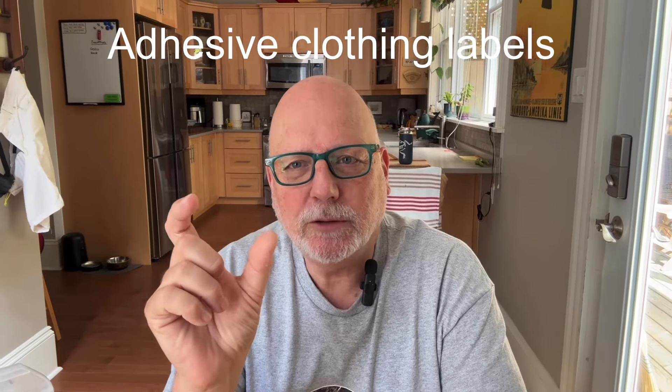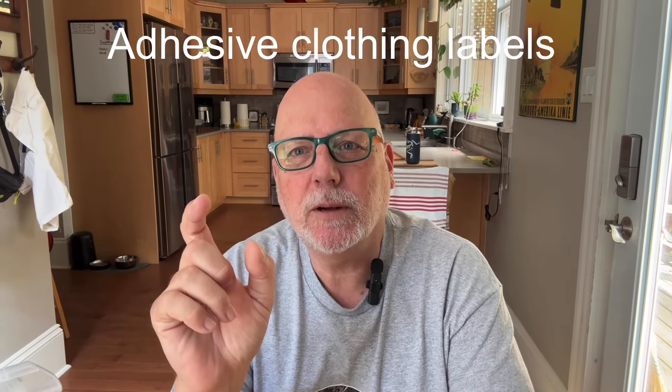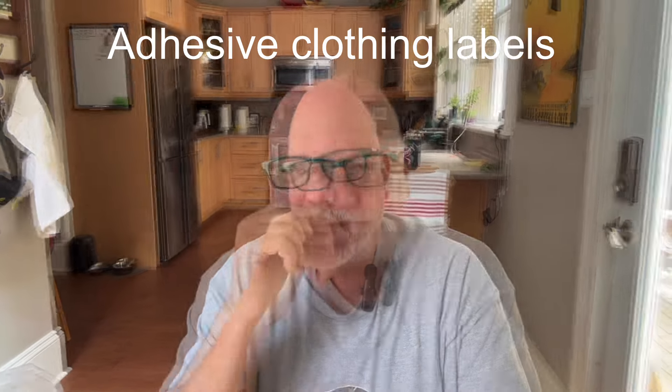Likewise, I bought some clothing labels — the kind you'd put on a kid's shirt for summer camp — and I took a fine point Sharpie marker and wrote my name, my number, and 'Emergency John' with my phone number. I put those in her coats, which is fine for fall, spring, and winter, but not so great for summer. Heather doesn't wander, but just in case she does.